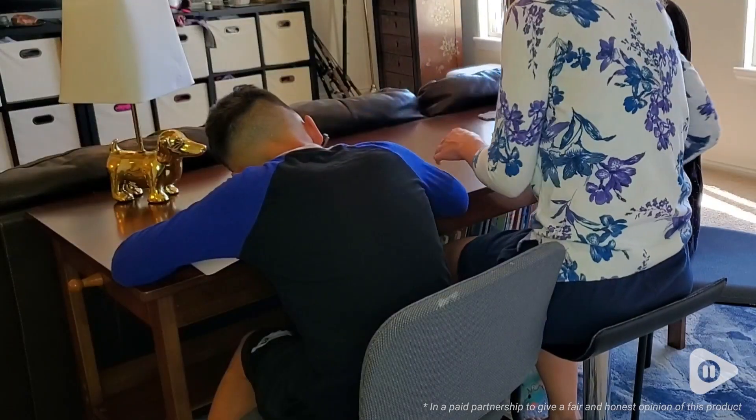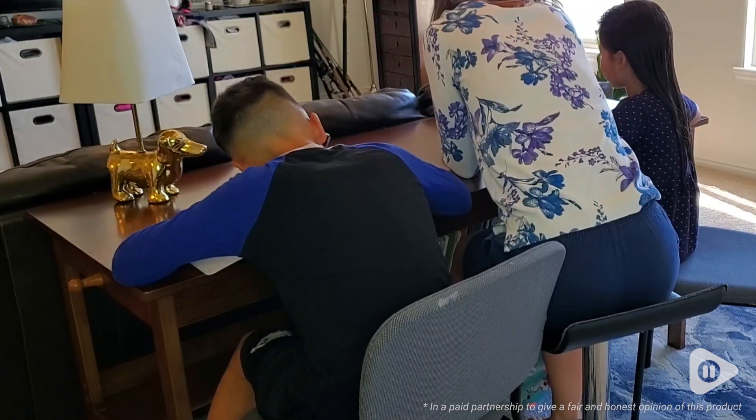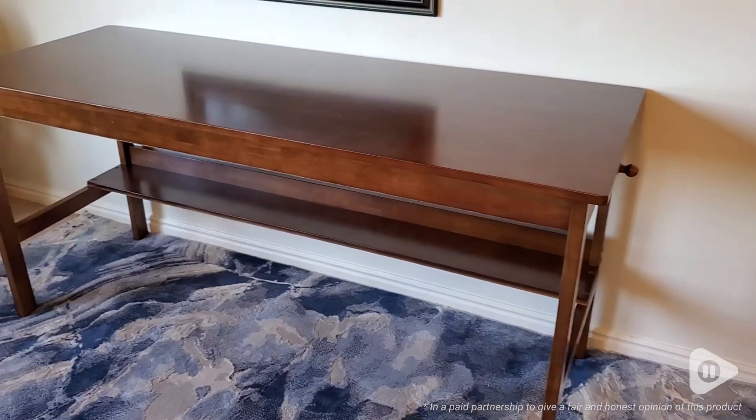My kids take up space on each side of me and I can monitor them in the middle, and it's very rare to find a space in the house where I can do that. This has really provided what I needed.